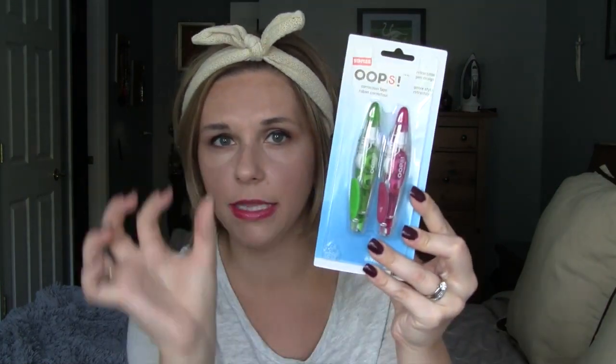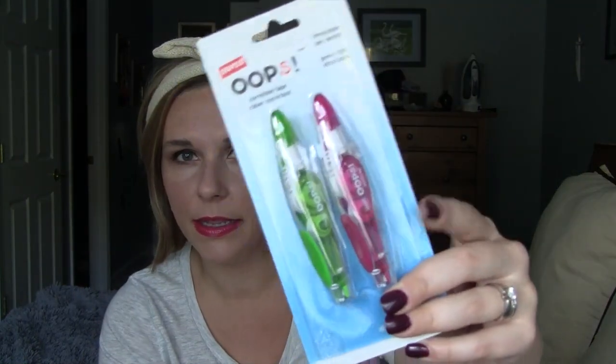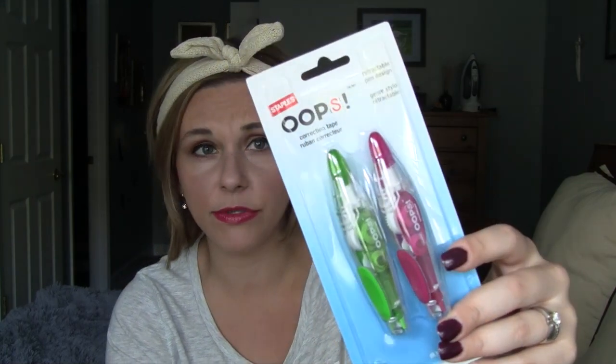I also got these at Staples. This is correction tape — Elmer's has it and so does Whiteout, but I really love this one because it's got a very sleek thin profile, so it fits better into my pencil cases. The other ones are more round. This one's like a pen — nice and thin and sleek. It was under two dollars, very inexpensive.